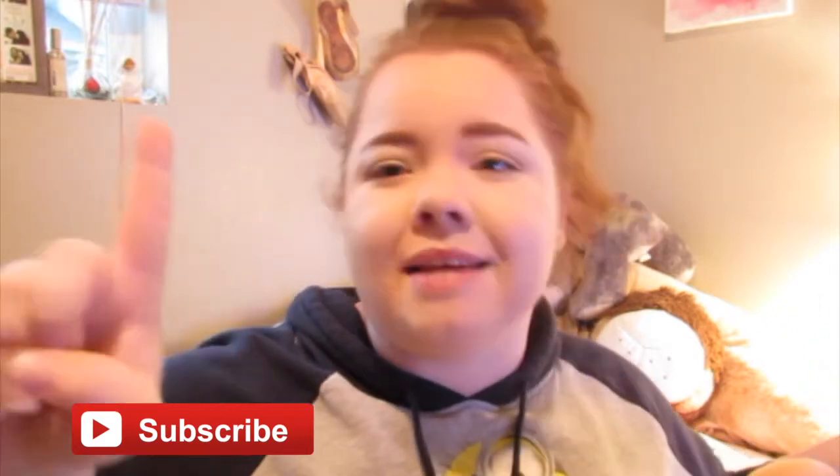But first, before you leave this video, be sure to hit the subscribe button down below — it lets you know when I post new videos and all that fun stuff. I post videos two times a week: weekly vlogs on Mondays or probably Tuesday, depending on how my week is going, and main videos on Fridays like this one. So without further ado, let's get on to the first impressions.